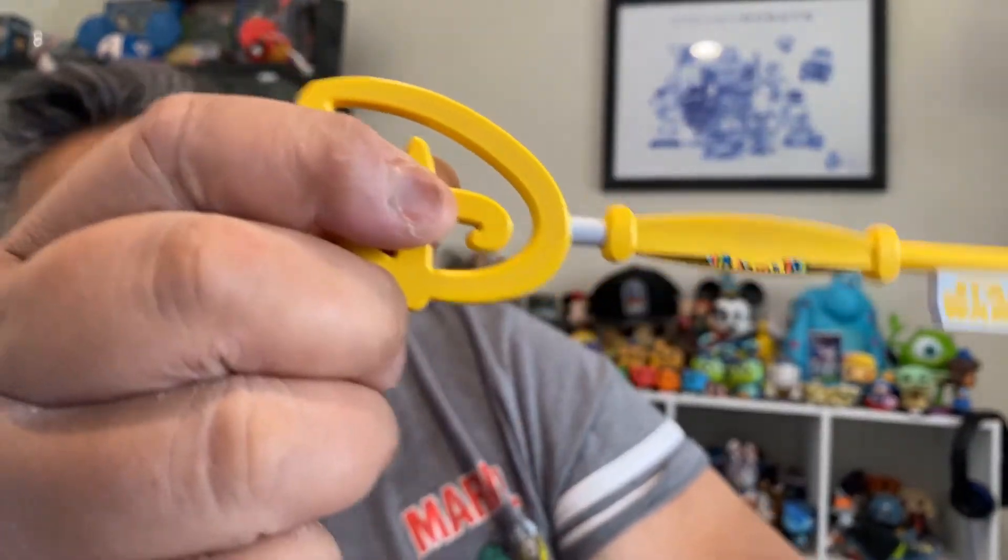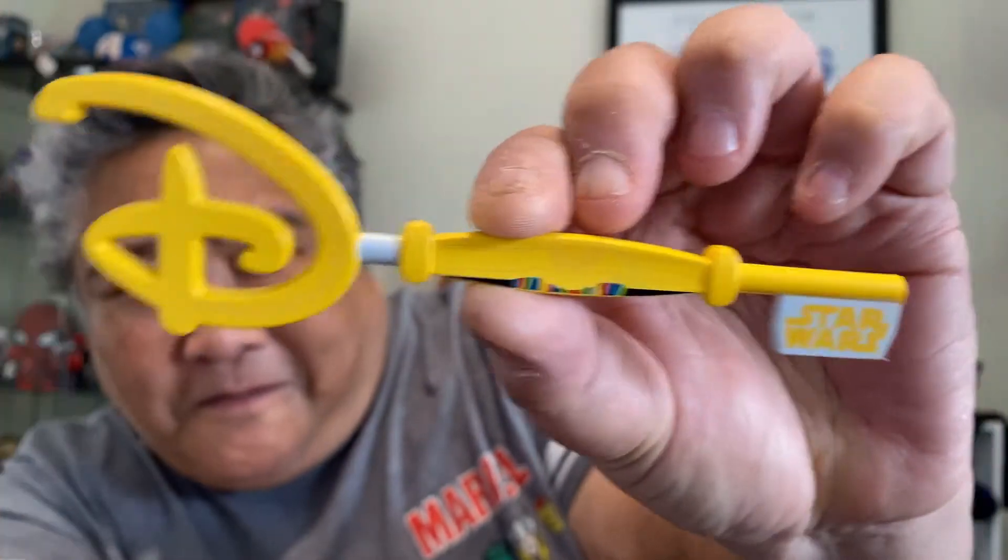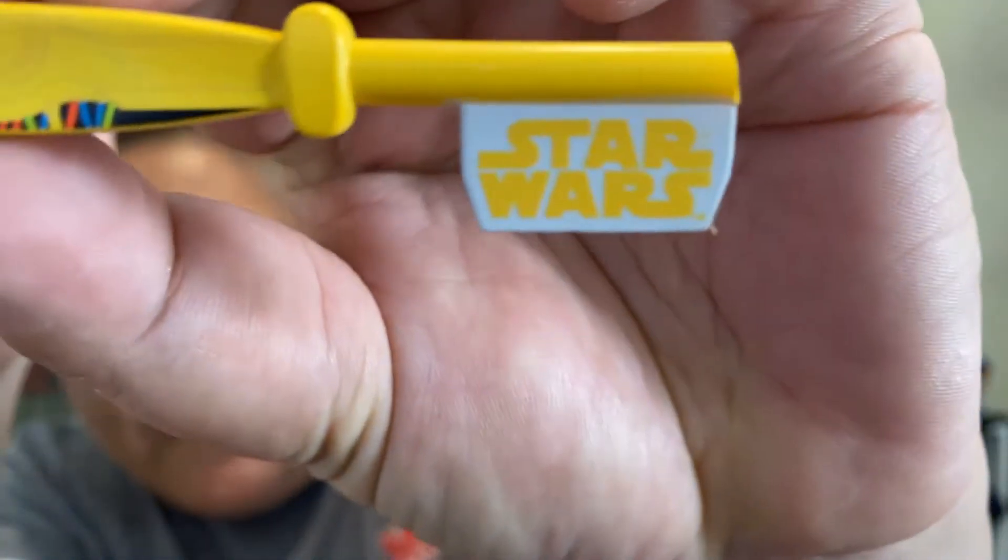Another Star Wars one. I would really like the Ewok or Yoda if possible. Wait — oh! It's C-3PO! I thought it was going to be BB-8 by the color, but no — it's C-3PO! It's got little details there, and Star Wars over there. C-3PO and R2-D2, you have each other in key form here.